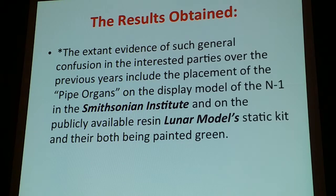The Smithsonian Institute had the pipe organs, including on the lunar models — that model also had the pipe organs on it.